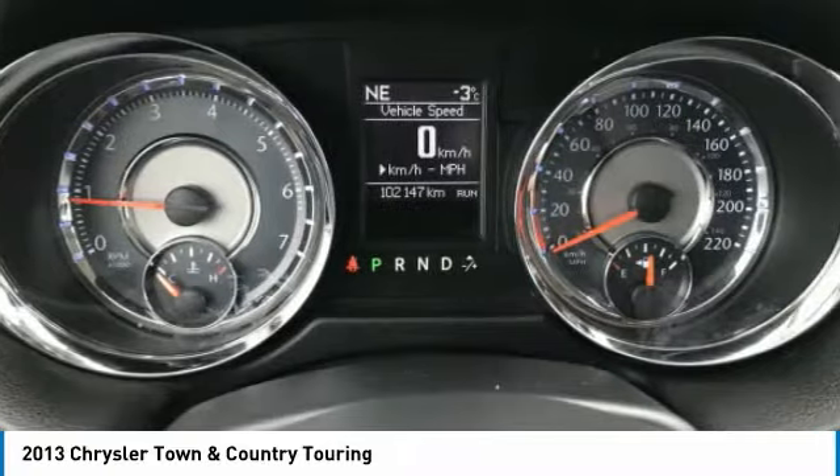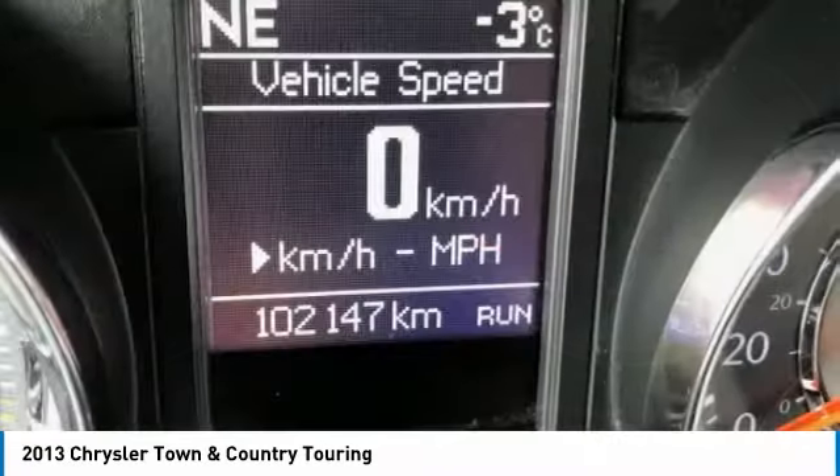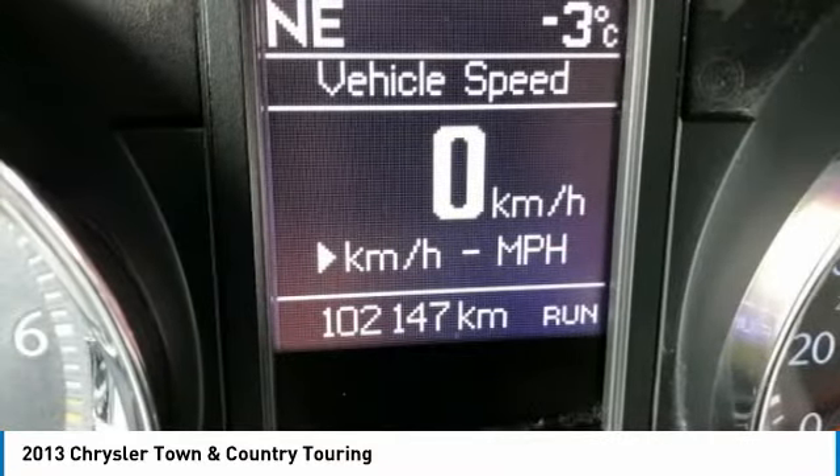Privacy glass, fourth passenger door, FWD, luggage rack. Come see the car for yourself.